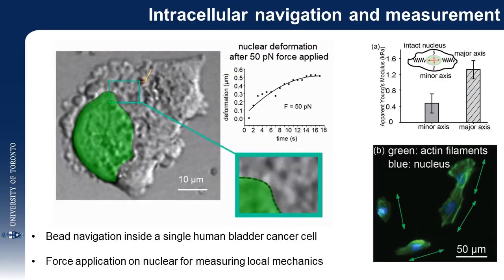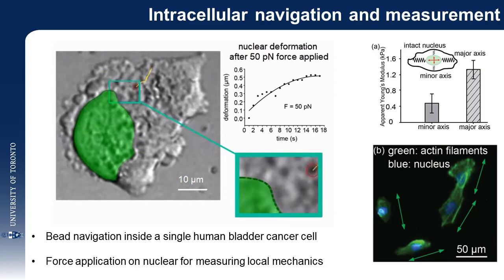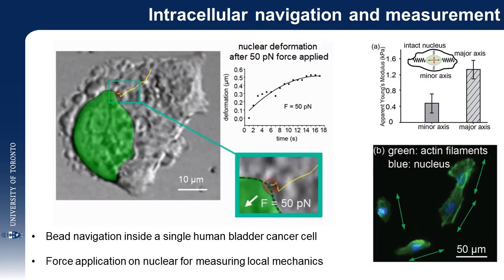After force calibration, the bead was navigated towards different locations onto the cell nucleus, then a force of 50 piconewtons was applied. The deformation was recorded and quantified with subpixel resolution of 0.2 microns. Relating the force and deformation through the Hertz model, the apparent Young's modulus of the cell nucleus in both minor and major axes were calculated. The results showed that the cell nucleus exhibits a strong polarity — the major axis is significantly stiffer than the minor axis — which may be attributed to the aligned stress fibers inside the cell.